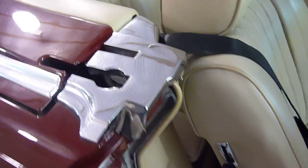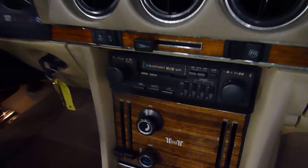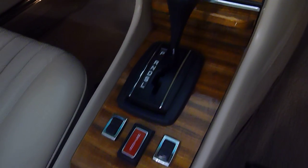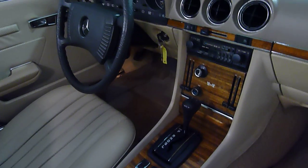The interior condition is excellent — lots of nice chrome touches and wood grain. It does have an updated German Blaupunkt radio, so it matches the car beautifully. Power windows.